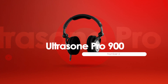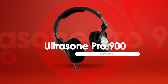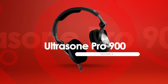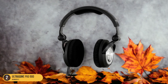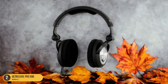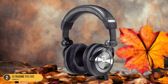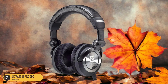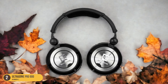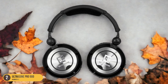At number 2, we have Ultrasone Pro 900. The Ultrasone Pro 900 enriches your rap listening experience with its exceptional subwoofer capabilities, delivering deep, resonant bass that immerses you in the rhythm and beats of your favorite tracks. The subwoofer on these headphones truly shines, bringing out the low-end frequencies in rap music with precision and power. The Pro 900's ability to reproduce the thumping bass lines and booming kicks in rap songs is unparalleled.